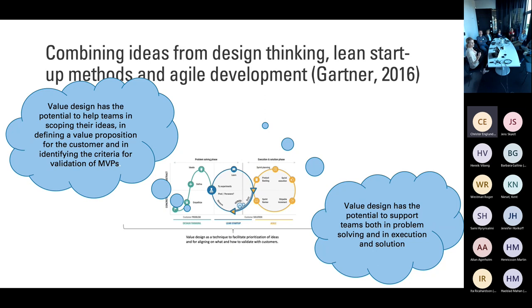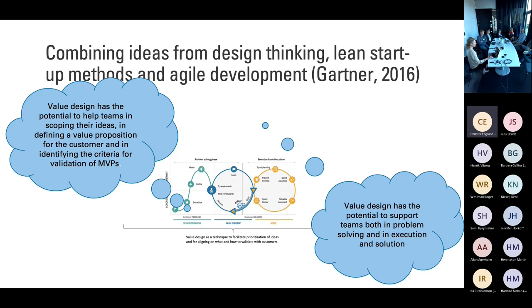The role of value design within that process was to help them facilitate how to prioritize ideas and what to validate with customers. Value design helped them scope ideas and identify the criteria for an MVP. The hope is that value design can help them reason about the whole process from problem identification and solving to executing and deploying that solution to customers. It was quite an interesting discussion to have with companies experiencing a situation where you drown in ideas, want to validate with customers, but need to prioritize and don't always know the criteria for which little MVP slice is the most important one to validate.